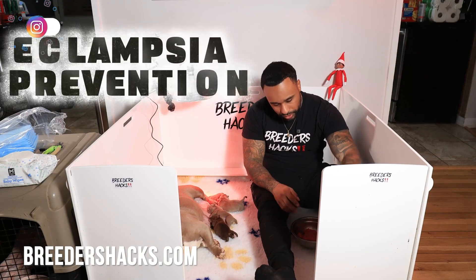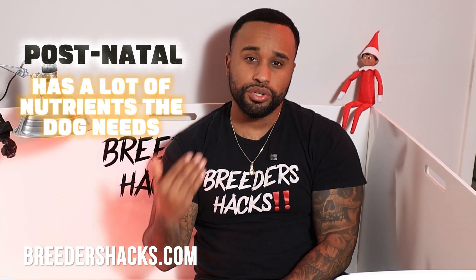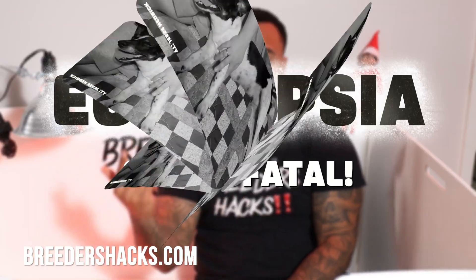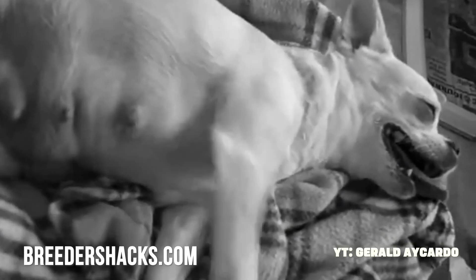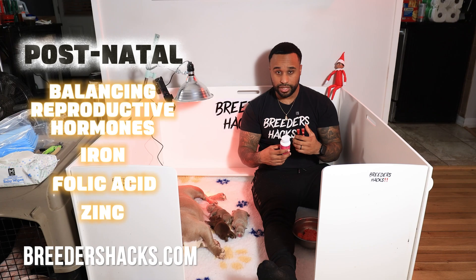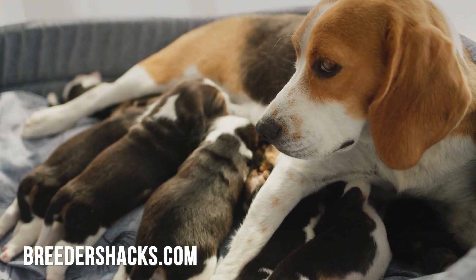We do two things. The first is we give the dog a postnatal after the puppies are born — a lot of people forget this. A postnatal gives her a lot of the nutrients and resources she needs so that the puppies don't deplete too much from her and it becomes life-threatening. It's going to really help giving her the nutrients she needs so she doesn't go into a deficiency you can't come back from. That's what a postnatal is designed for — for dogs that have had their puppies, to give them the vitamins they need.